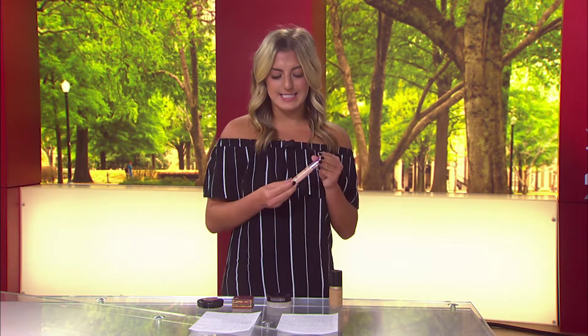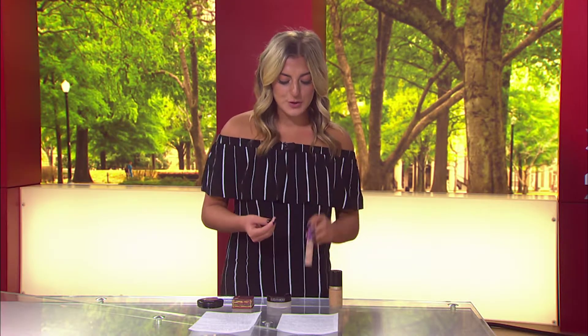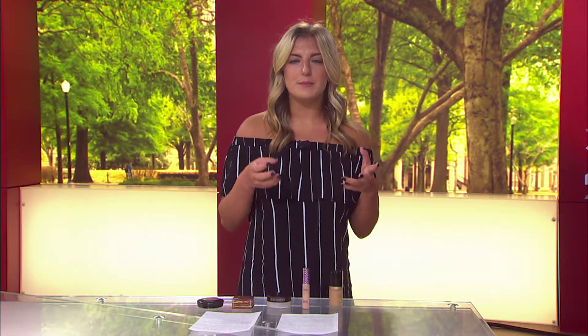Next is concealer. This is the Tarte Shape Tape and it sells for $25. This is the hottest product in the makeup world right now. YouTubers, bloggers, and makeup artists are all raving over this product because it's truly the most full coverage concealer you're able to find.